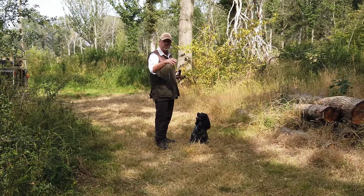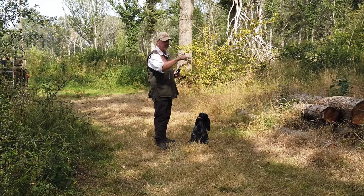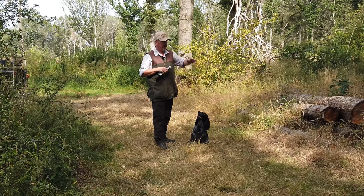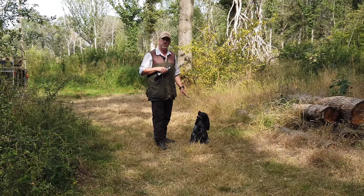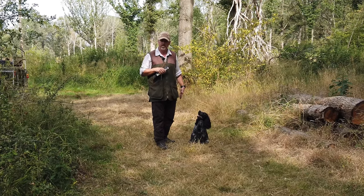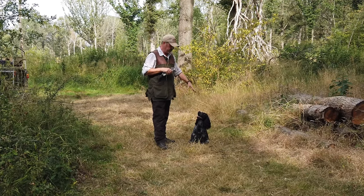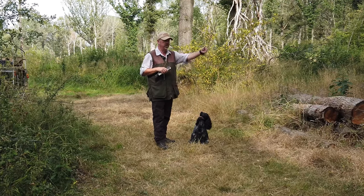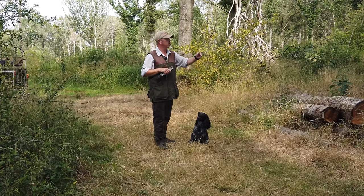I want Percy to start looking forward when he's hunting — if he flushes something and hopefully there's a clean shot on it, he's going to be out there, he's not going to be next to me. He's not a Labrador retriever where most of the time they sit at heel. Although I'm going to start this exercise with him close to me, I will also develop it with him sitting away from me so he has to start to look.